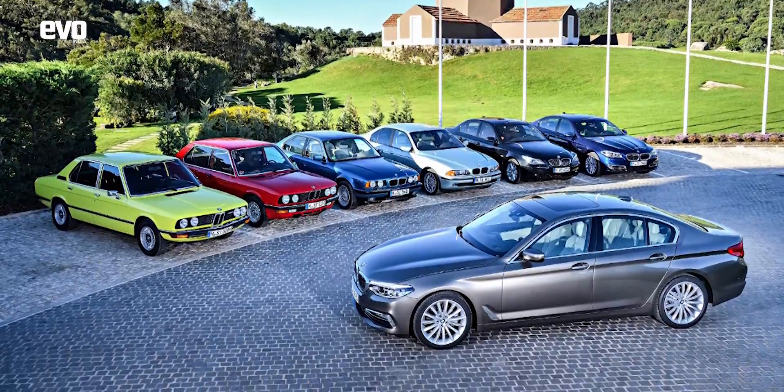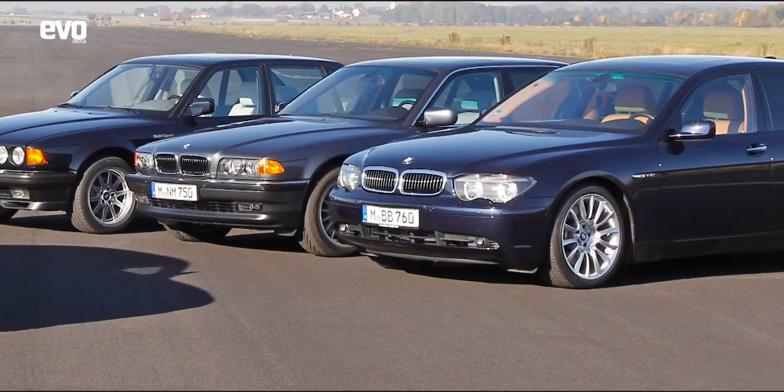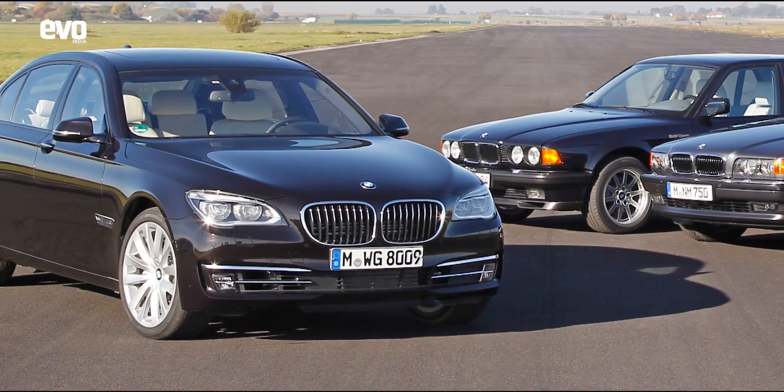The 5 series — 7 generations again. The 7 series has a total of 6 generations.